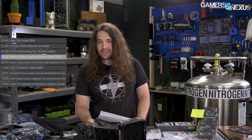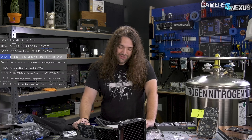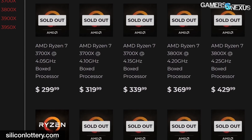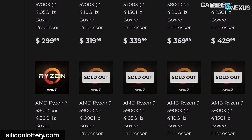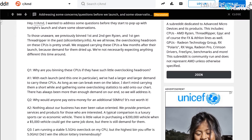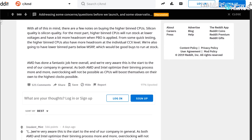Speaking of overclocking and AMD — Silicon Lottery, the company that bins CPUs and sells the higher-clocking ones for a premium, recently posted its Ryzen 3000 bin selection and had something of an existential consideration. Their binning confirms what almost all reviewers have seen: limited headroom for manual overclocking. AMD's senior technical marketing manager Robert Halleck even said as much in a Reddit thread. Silicon Lottery quoted: 'AMD has done a fantastic job here overall, and we're very aware this is the start to the end of our company in general.'